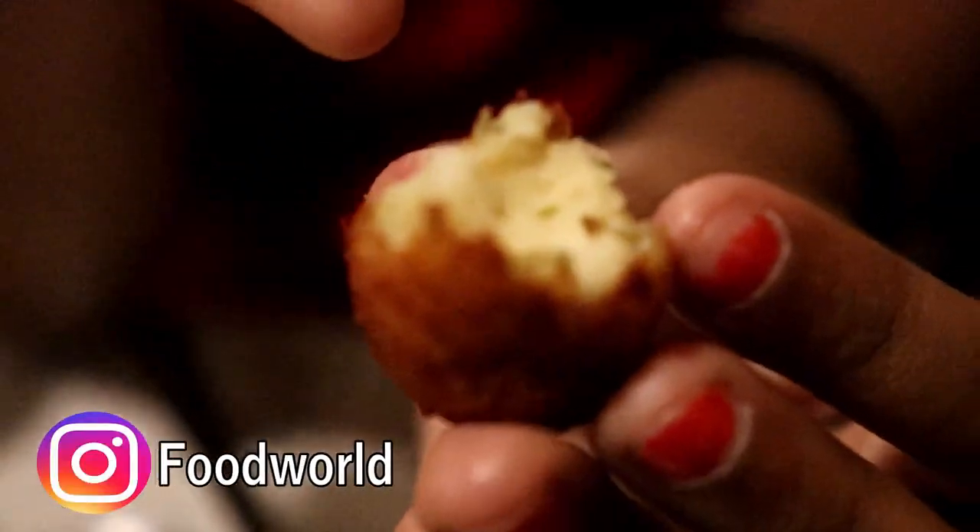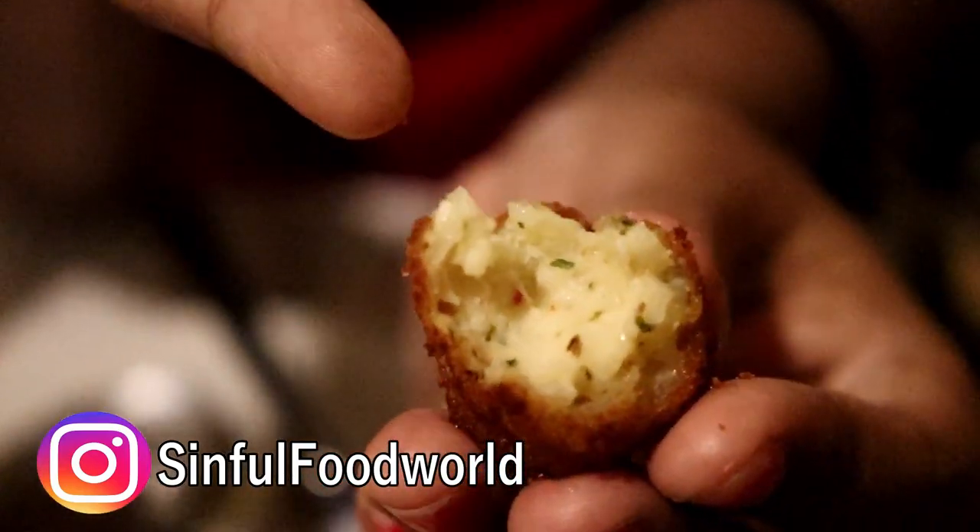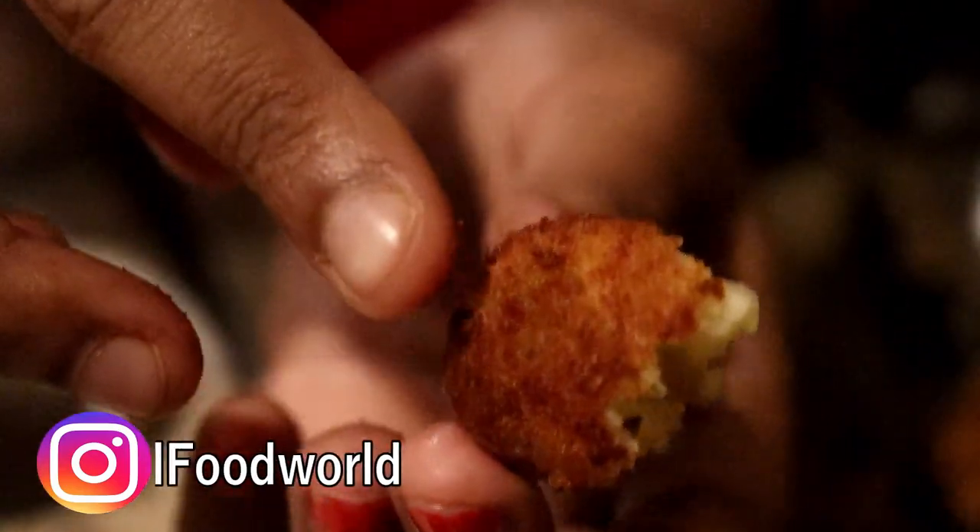As you can see, there's coriander, minced red chilli, and pepper. The outer part is so crispy, bold, and fried. This is just perfect for this rainy season.